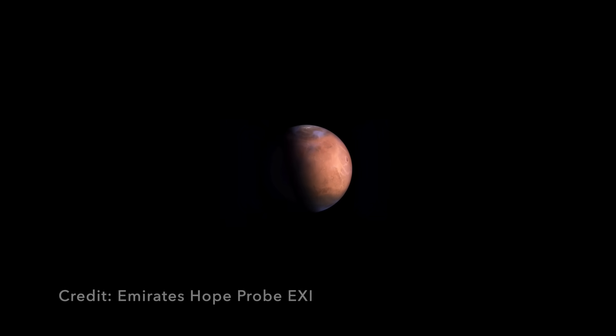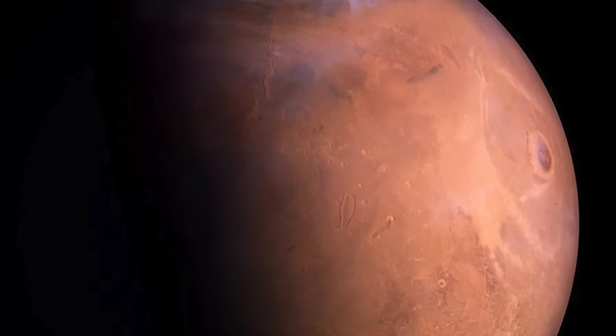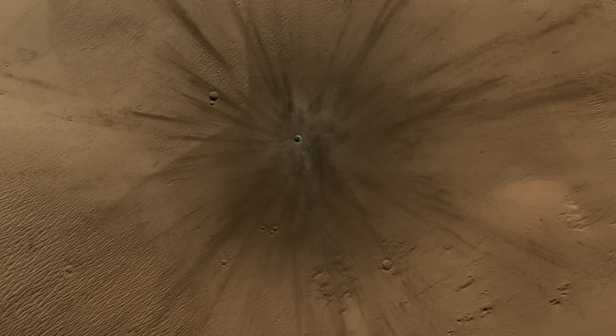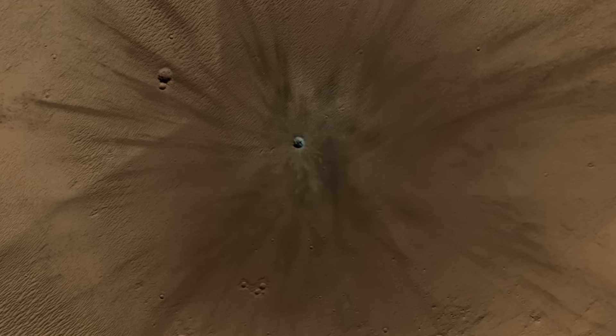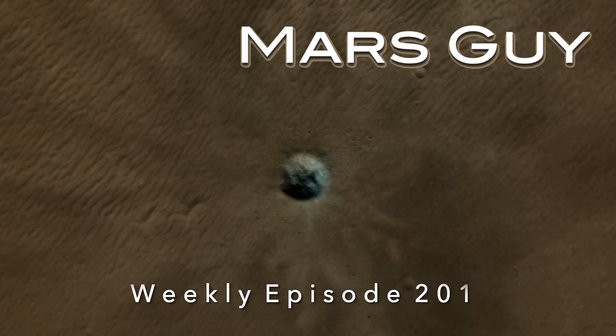Mars is pummeled by rocks from space every day, and some are big enough to make a big splash. A recent impact blew out a house-sized crater and hurled debris nearly three kilometers away, and it may have even exposed buried ice — on this episode of Mars Guy.